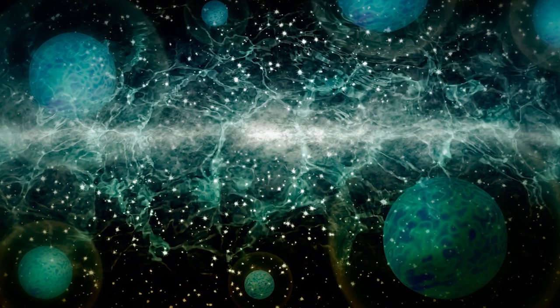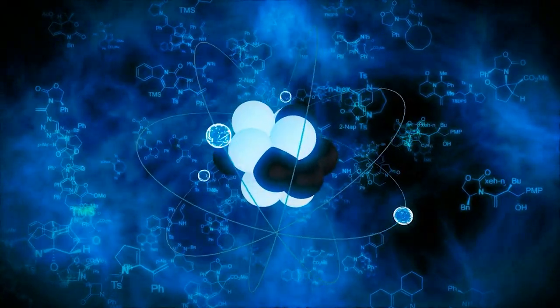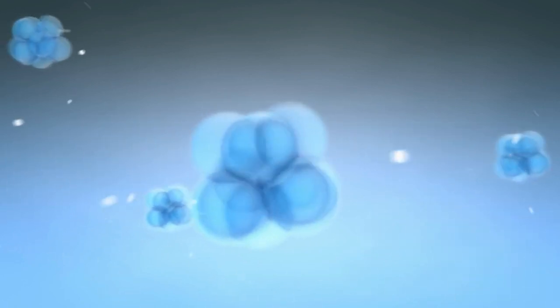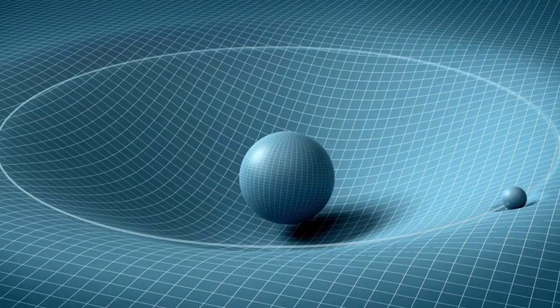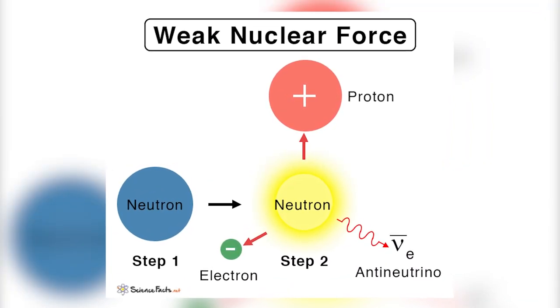So what exactly are neutrinos, and why all the fuss about them? Neutrinos are elusive subatomic particles created by a variety of nuclear reactions. Their name, which translates to 'little neutral one,' alludes to the fact that they are electrically neutral. Neutrinos only interact with two of the universe's four fundamental forces: gravity and the weak force, which is responsible for atom disintegration.